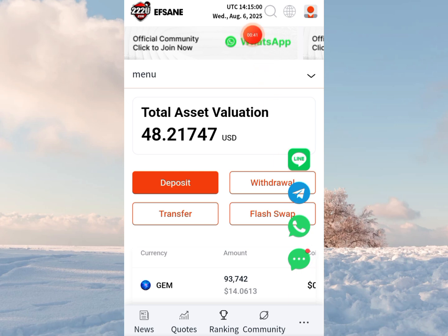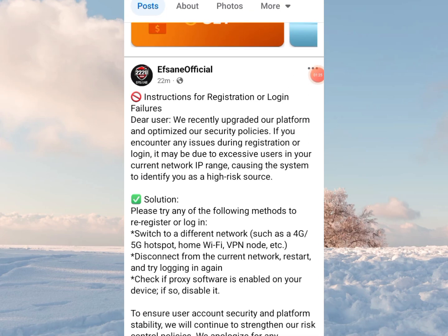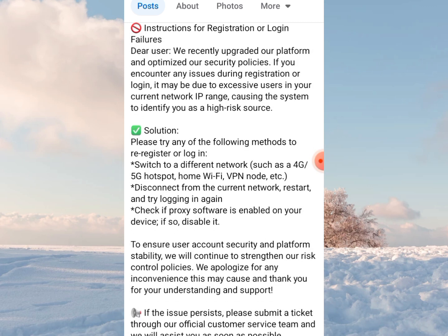They have actually profiled solutions and stated some of the reasons and things you need to do to log in seamlessly. This is from their official Facebook page, also shared on other channels. The instructions say: 'Dear users, we recently upgraded our platform and optimized our security policies. If you encounter any issues during registration or login, it might be due to excessive users in your current network IP range causing the system to identify you as a high-risk source.'